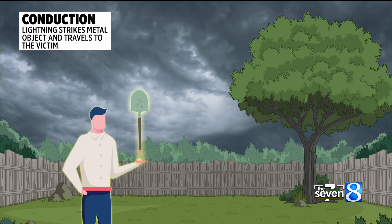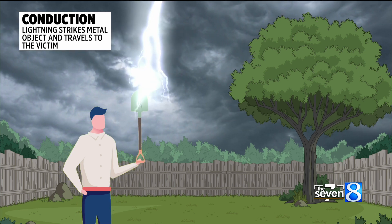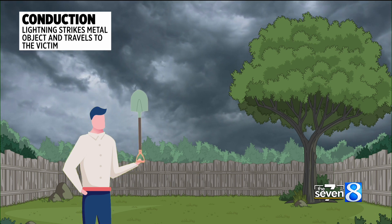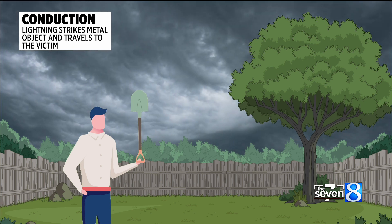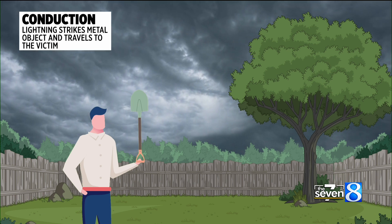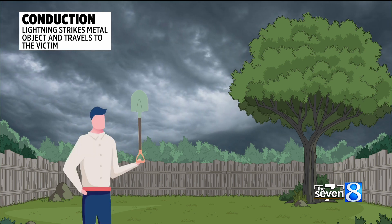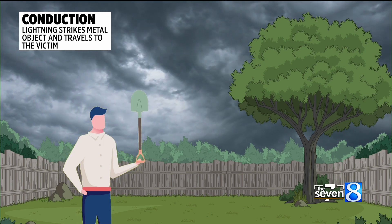And lastly, conduction. This is the type that can happen when we're inside. It's when lightning strikes a metal object like pipes outside or electrical wires, and it travels along those means inside to the victim. So yes, you can get struck by lightning if you are taking a shower, taking a bath, or even if you're playing video games — we have proof of it just this past July from Tennessee.